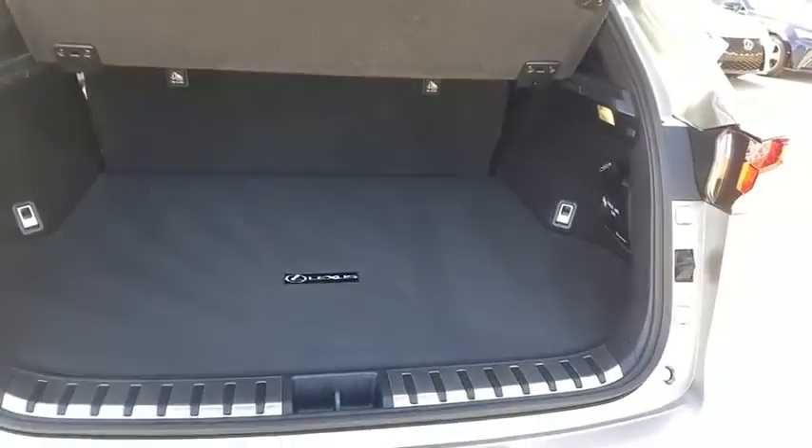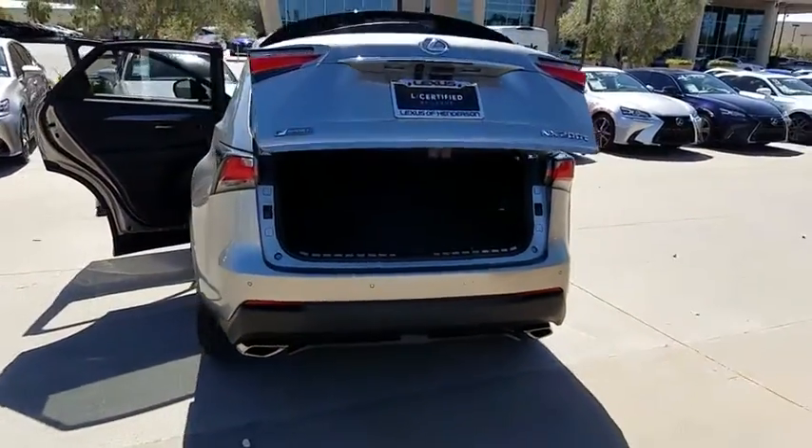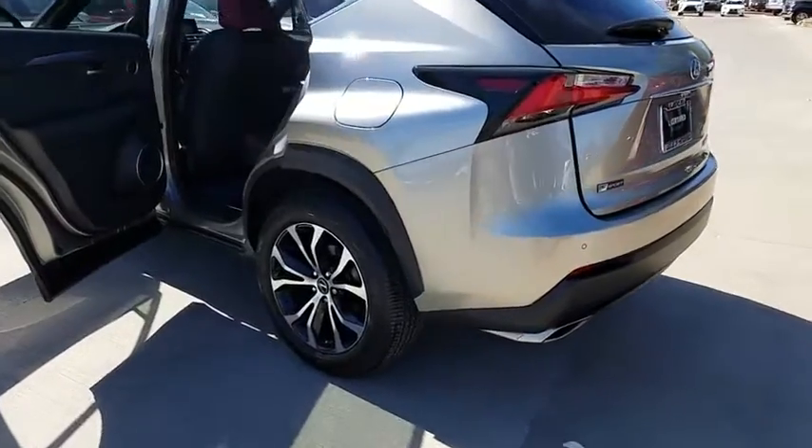Navigation system, backup camera, power passenger seat, traction control, Bluetooth, dual airbags, leather-wrapped steering wheel, power steering, four-wheel disc brakes.